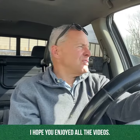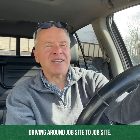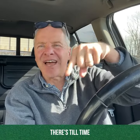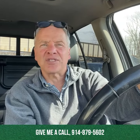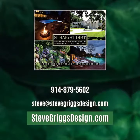I hope you enjoyed all the videos. Just to let you know, I'm always in my car driving around from job site to job site. If you're interested in looking at a project and trying to get something done in your backyard, there's still time to get on the schedule for this year. Give me a call at 914-879-5602, or hit me up on email at steve@stevegriggsdesign.com. Let's have a chat and see if I can help you out. Thank you, have a great day.